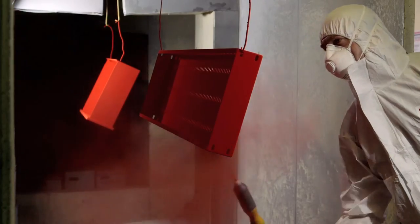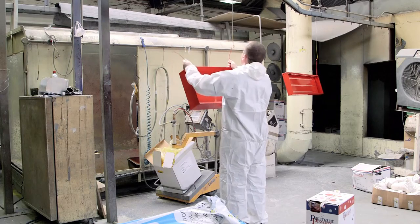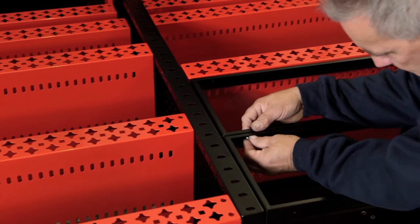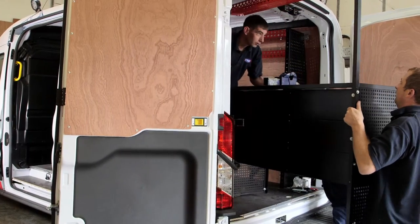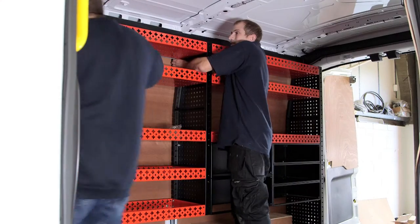Our bespoke internal racking can be powder coated to whatever colour combination you require, maybe to match the colours of your logo or your brand identity. Each unit is hand assembled and carefully fitted.